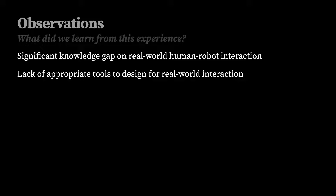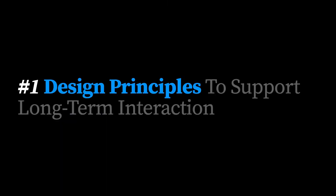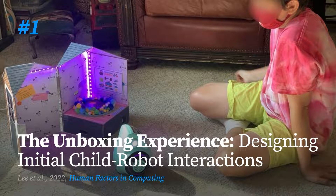These point to the two types of work that my group is doing that I'd like to talk about for the rest of my talk: design principles and design tools. To start with design principles, I'd like to quickly go over two example projects. The first project studied initial interactions with the robot, focusing on the moment when a child opens the box of a robotic product and starts interacting with it.